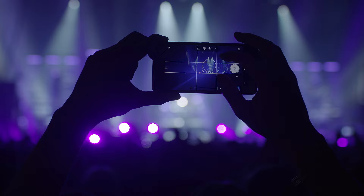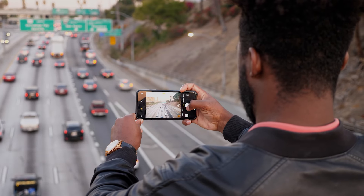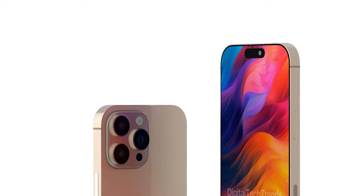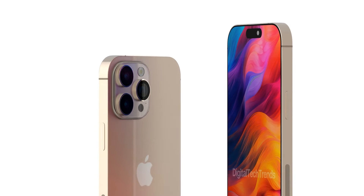Next, the iPhone 16 Pro and Pro Max are expected to have an upgraded 48 megapixel ultra-wide camera lens. This upgrade should result in improved photos, especially in low-light environments, and allow for 48 megapixel Pro RAW photos in ultra-wide mode.